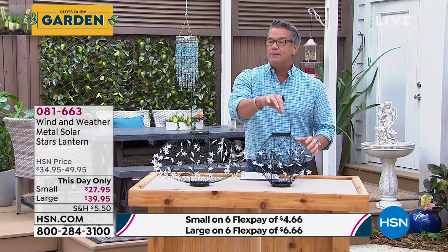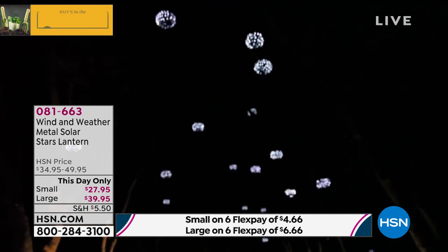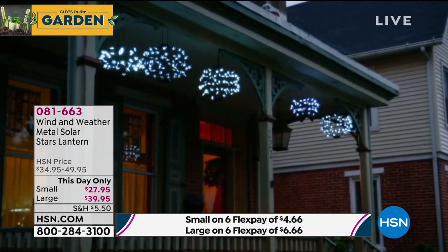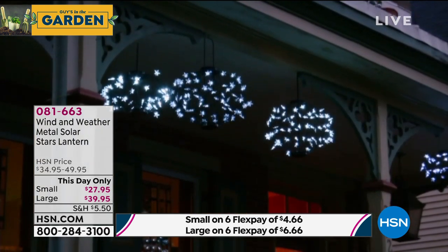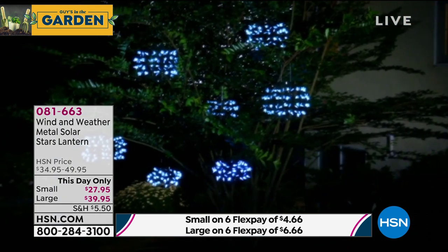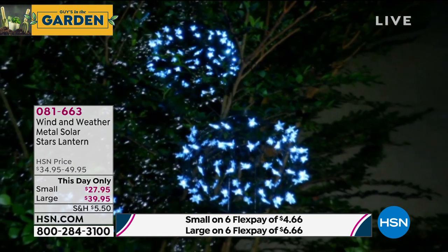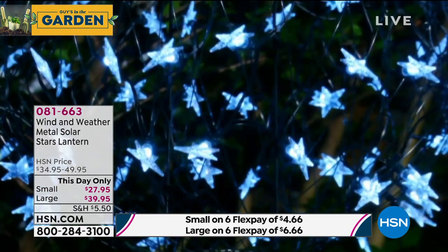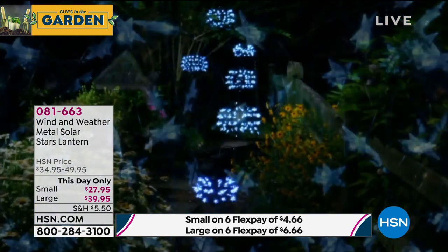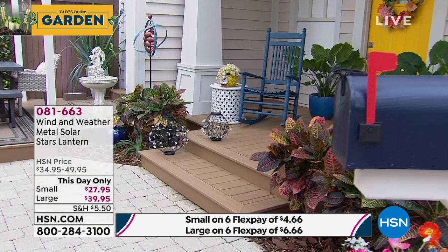The smaller one is $27.95 — it's beautiful, like Harry Potter's great hall with things hanging. The larger one is $39.95. Both are on six FlexPay: $4.66 for the smaller one, $6.66 for the larger one. It's a truly beautiful way to start off the show, and today there's $10 off. We have a special guest, Yvette Lopez, joining us via Skype.